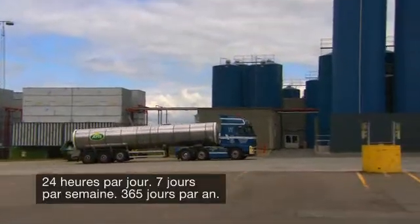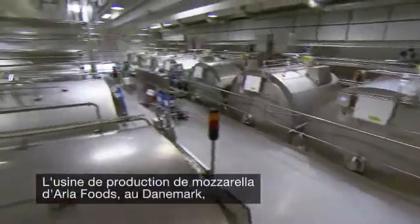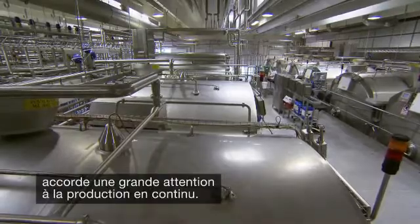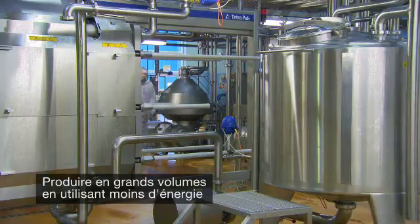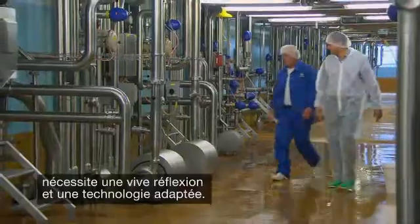24 hours a day, 7 days a week, 365 days a year. That's what being on the pulse of continuous production is all about at Isle of Foods Mozzarella Production Facility in Denmark. Achieving high-volume production of dairy products, whilst using less energy to produce them, requires smart thinking and technology.